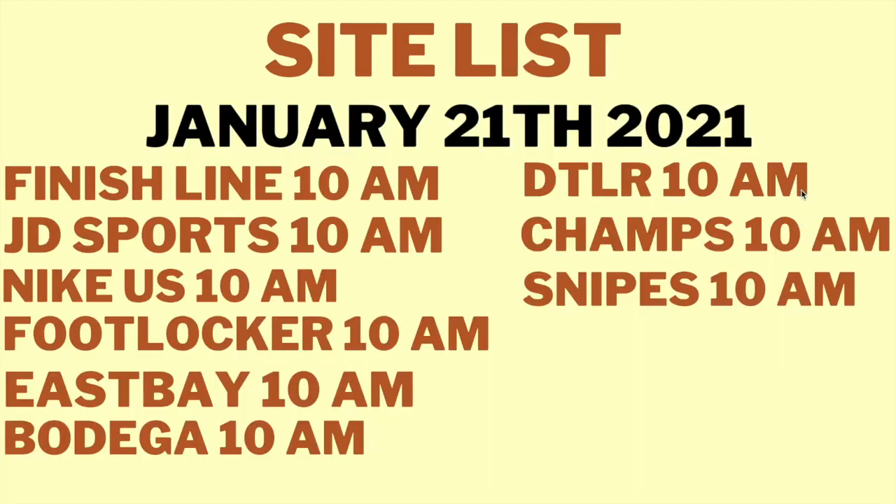Moving on to the site list. The Jordan 4 Starfish drops on January 21st, 2021. It's releasing at Finish Line, JD Sports, Nike, Sneakers, Foot Locker, East Bay, Bodega, DTLR, Champs, and Snipes — all at 10 a.m. Eastern Time. The best manual sites I'd recommend are Finish Line, JD Sports, Nike, and Snipes.